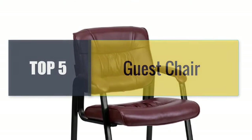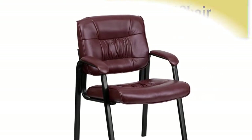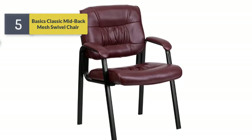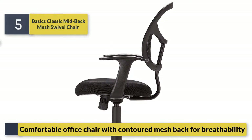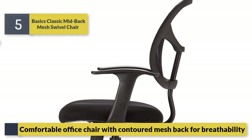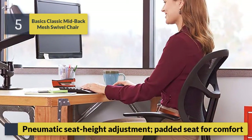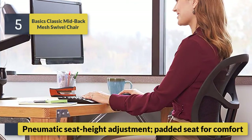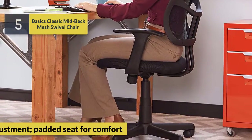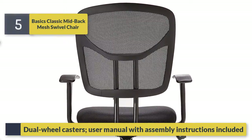Welcome to a new video: Top 5 Best Guest Chairs. Number five: Amazon Basics Classic Mid-Back Mesh Swivel Chair. Comfortable office chair with contoured mesh back for breathability. Pneumatic seat height adjustment, padded seat for comfort, 225-pound maximum weight capacity, five-wheel casters, and user manual with assembly instructions included.